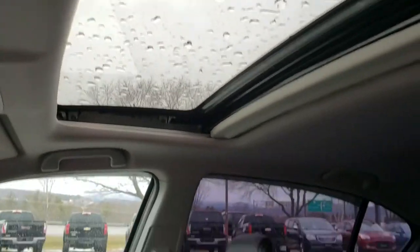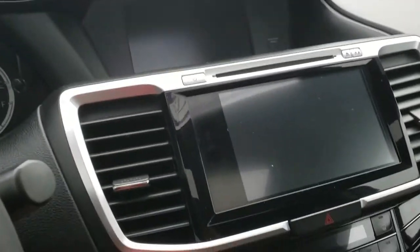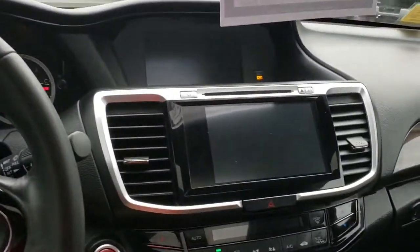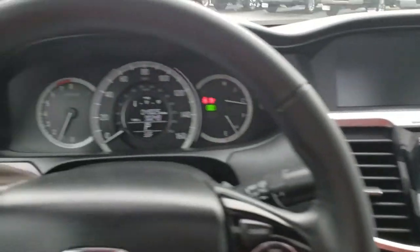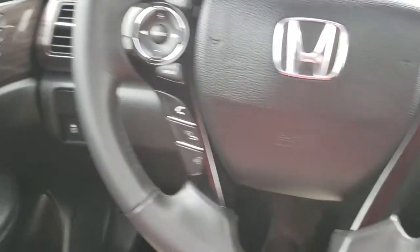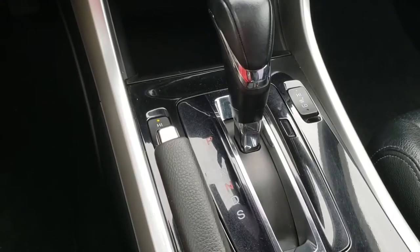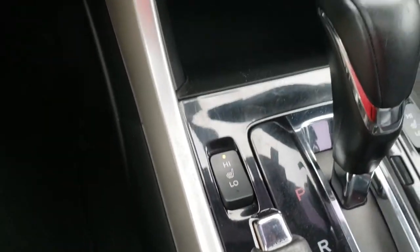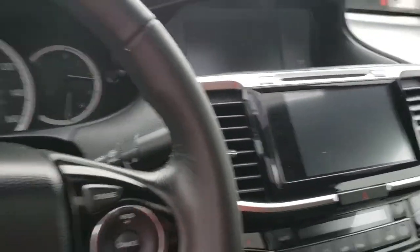Here again is that moonroof up top, and as I mentioned, the L stands for leather — it's an all-leather interior. I'm going to fire it up here so you can see the inside and the Honda Link system, which should come up on the main screen. Very nicely sculpted, modern cockpit, very driver-centric. It has heated seats, which I think we have on right now.